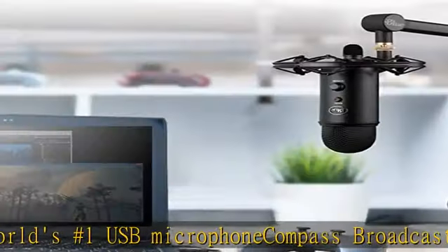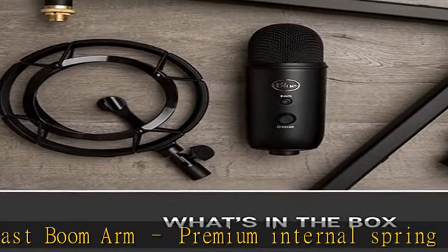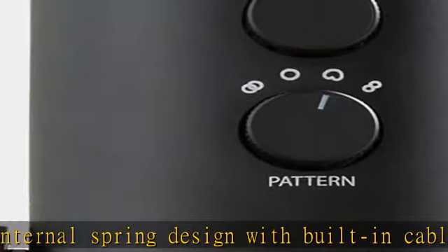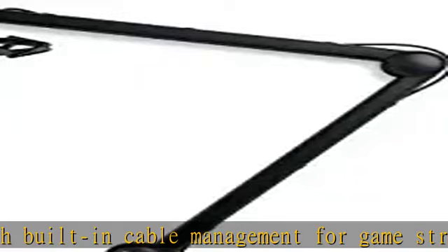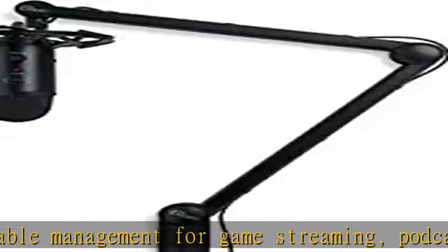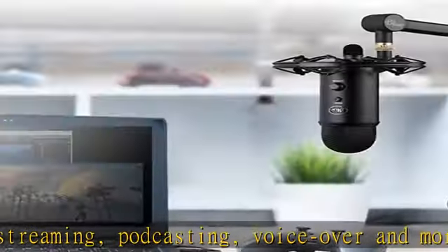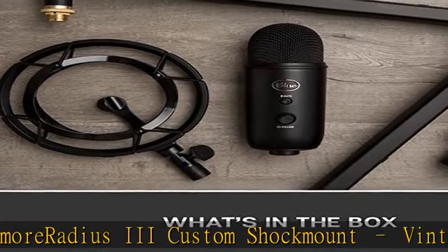Legendary Blue broadcast sound makes the professional difference for recording, streaming, and building your audience. Blue Voce software elevates your streams and recordings with clear broadcast vocal sound, and entertains your audience with enhanced voice effects, advanced modulation, and HD audio samples. Onboard audio controls include studio controls for headphone volume, pattern selection, instant mute, and mic gain, putting you in charge of the recording process.